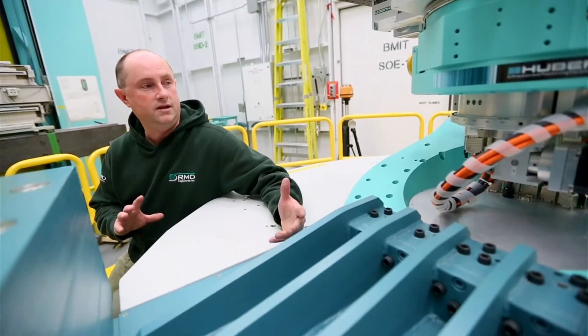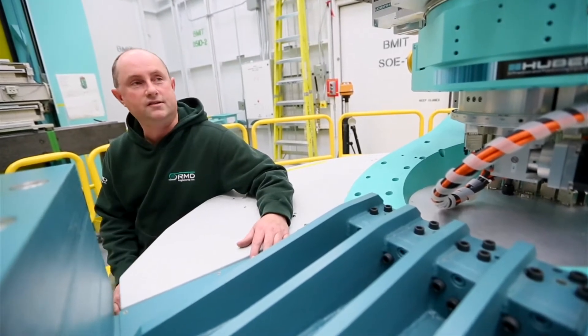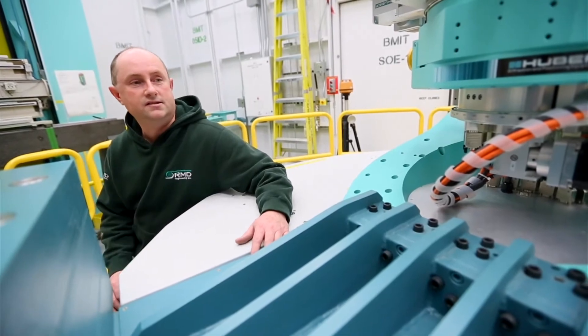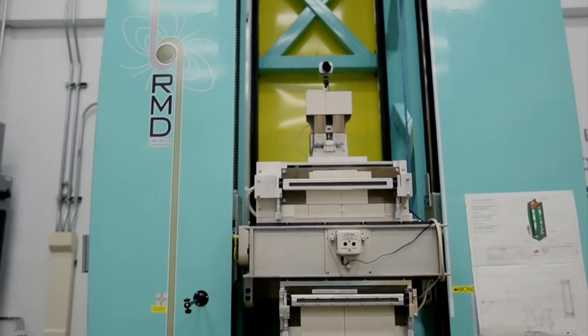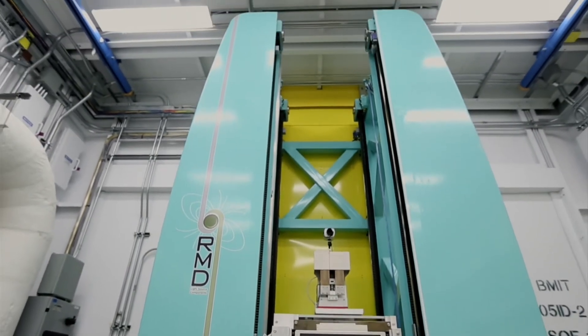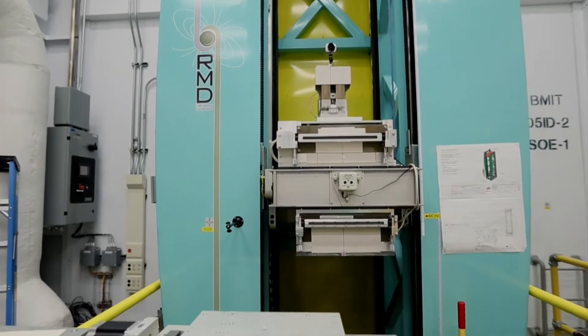The whole goniometer is designed to go around, and the vertical translation stage takes it up and down. The large piece behind us is the camera positioning system, and that's what's used to take the images of the components or the samples that they're doing the x-ray on.